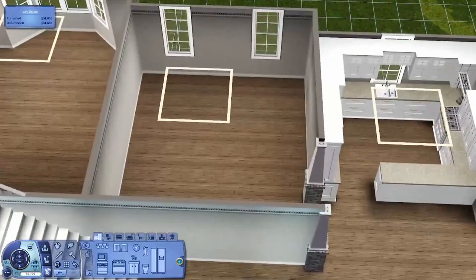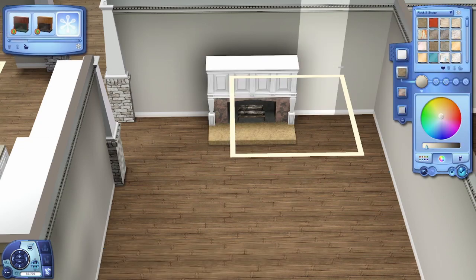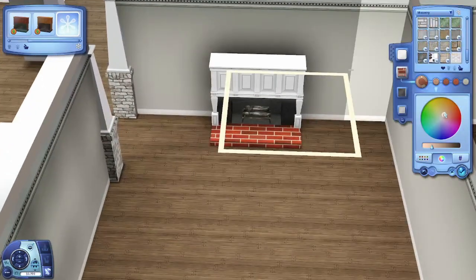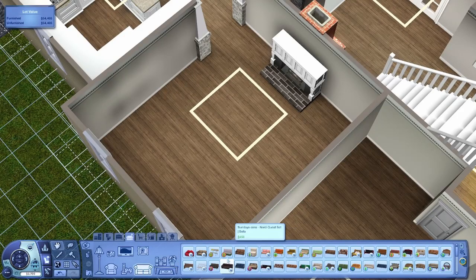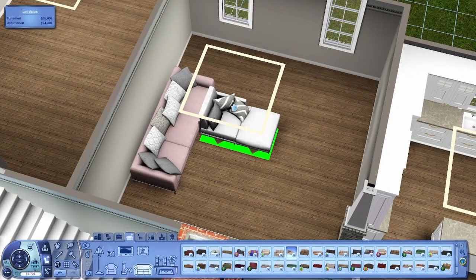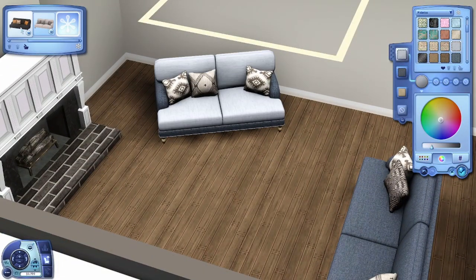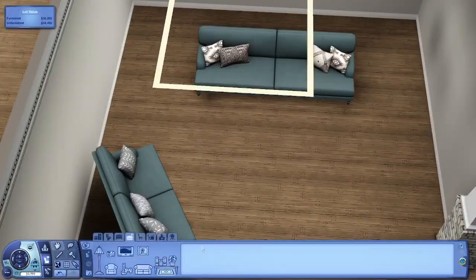This house is really nice — sorry to just immediately change the subject — but it's really bright on the inside. Obviously the outside is yellow and I thought as a brighter color I wanted the inside to be the same. There's no yellow particularly on the inside but it's very white. There are blue couches and I really like it. This fireplace is from University Life — I've never used it before but I actually really like it; it looks really really nice, almost like a custom content one.